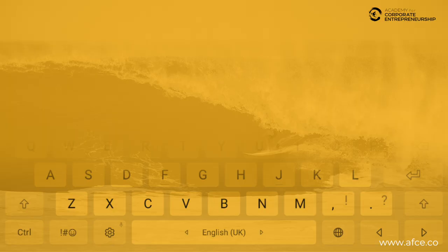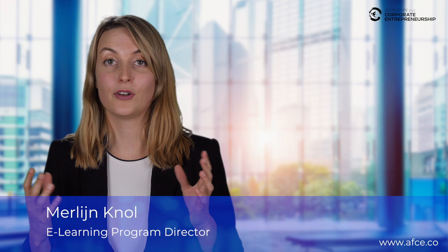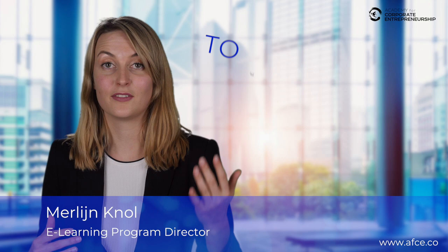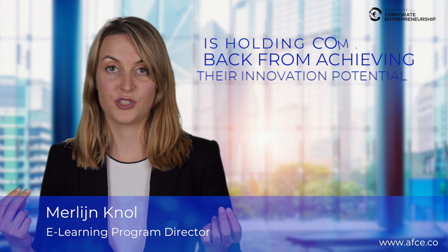How do you support innovation in your organization? At the Academy for Corporate Entrepreneurship, we've learned that there's a huge interest in entrepreneurship and innovation from both corporate and innovation enthusiasts. However, the lack of knowledge and understanding what it takes to effectively innovate and to effectively create innovation strategies is holding companies back from achieving their innovation potential.